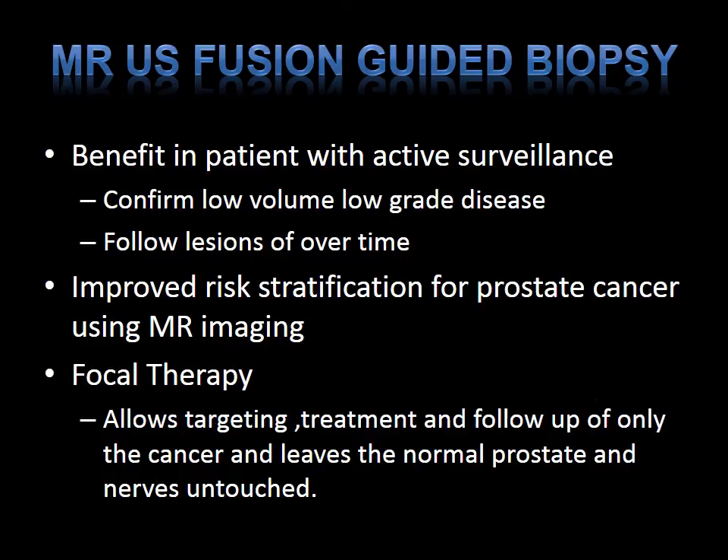Other benefits include active surveillance patients — it allows us to follow low-volume, low-grade lesions over time to see if anything changes. It also improves risk stratification of prostate cancer using MRI imaging. A final benefit would be using this for focal therapy: it allows targeting, treatment, and follow-up of only the cancer while leaving the normal prostate and nerves untouched, therefore decreasing the chances of erectile dysfunction associated with whole-gland therapy.